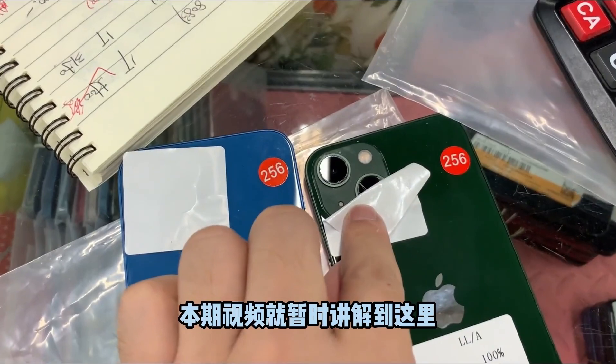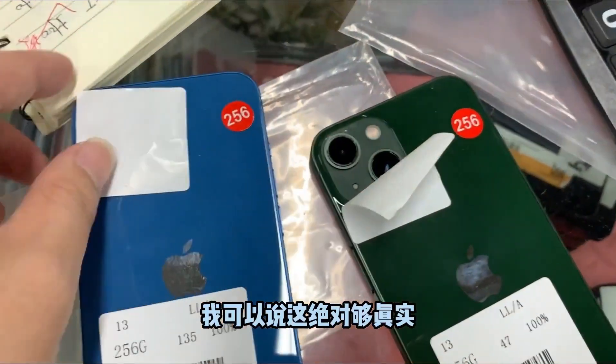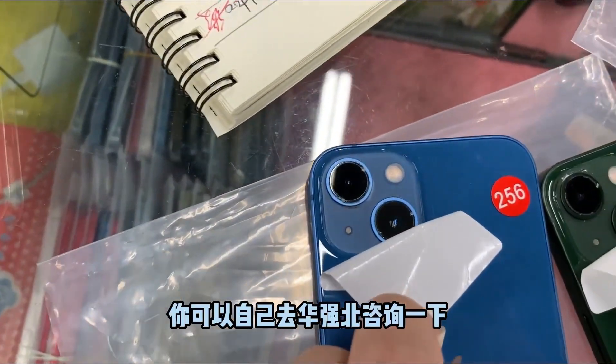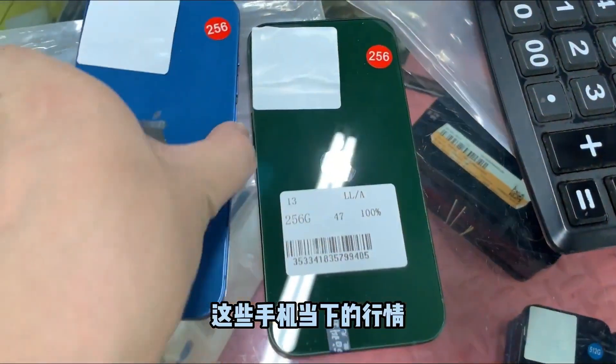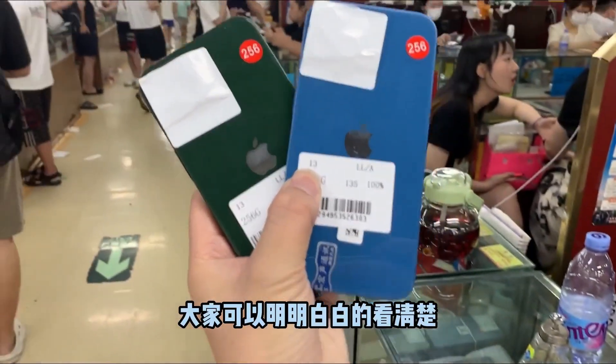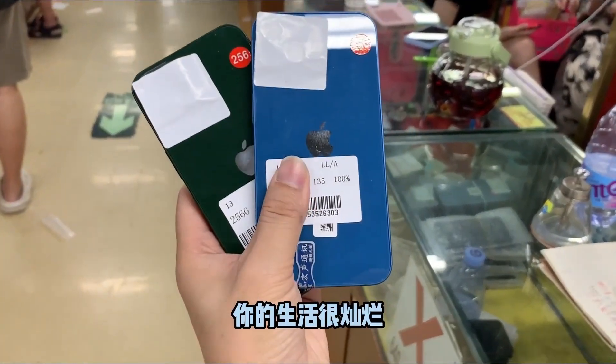This video briefly explains the real market at Huaqiangbei. I can say this is absolutely the true pricing. If you don't believe it, you can go to Huaqiangbei yourself to check current mobile phone market prices. Fewer middlemen at Huaqiangbei means prices are clearly lower. If this video is helpful to you in choosing a phone, please give it a like — it would mean a lot.